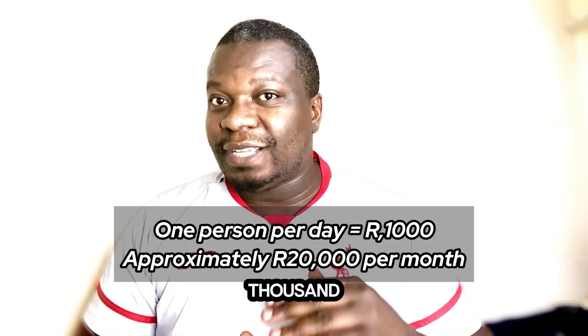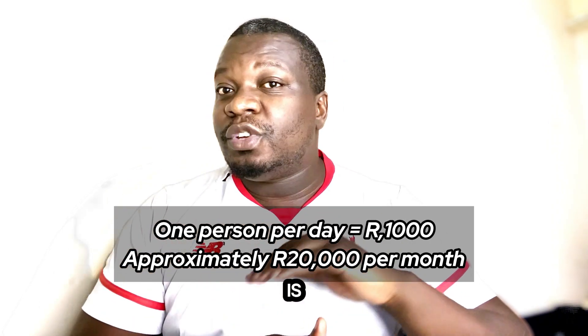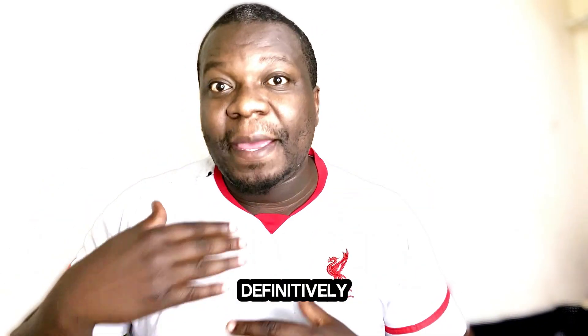Just imagine you help one person per day for R1000 — you have approximately R20,000 per month, excluding weekends. But it all depends on how good you are with marketing. You can definitely make more money with this service I'm going to show you.